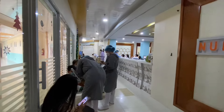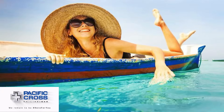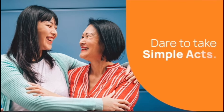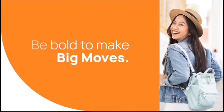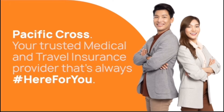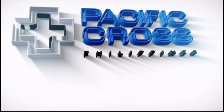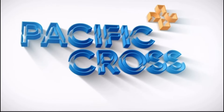The Philippines has a wide range of health insurance options for foreigners. One of the top health insurance providers in the Philippines is Pacific Cross. Pacific Cross offers health insurance plans specifically designed for expats and foreigners residing in the country. Their plans typically include comprehensive coverage for hospitalization, outpatient services, emergency care, and access to a network of accredited hospitals and clinics. They may also offer additional benefits such as coverage for pre-existing conditions and optional add-ons for dental and vision care.